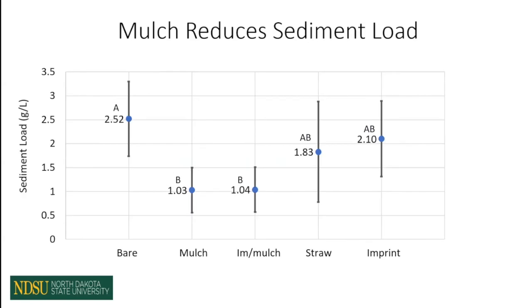Looking at the erosion or sediment load parameter, both mulch treatments were the only ones to reduce erosion and be statistically different than the control. They ended up reducing erosion by over 58 percent and kept a lot of that sediment within the right-of-way, as we expected.